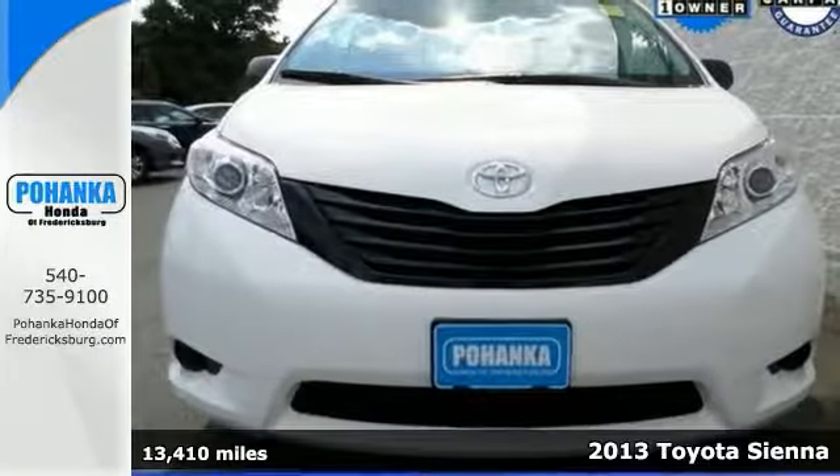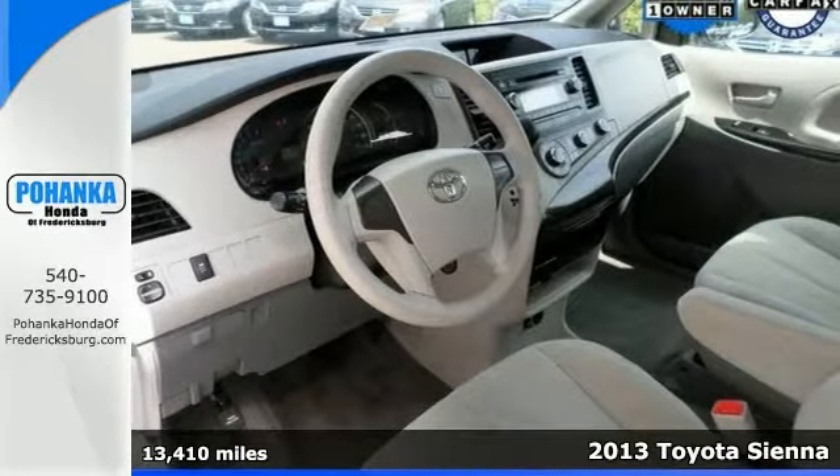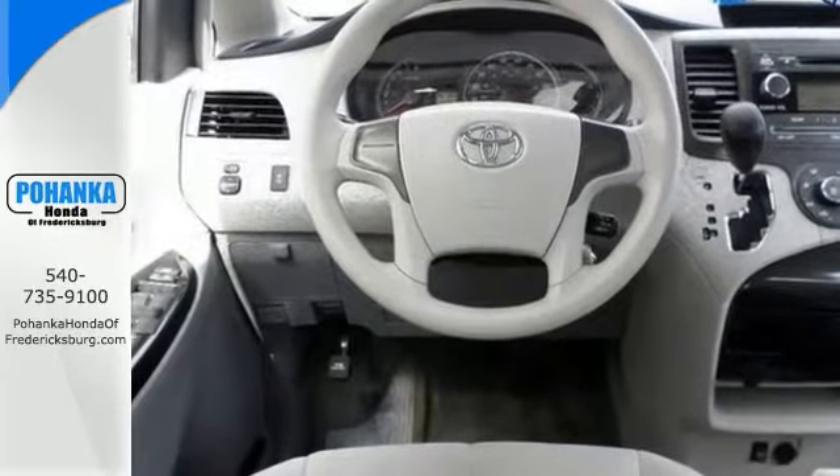If you demand the best, this great 2013 Toyota Sienna is the van for you. Climb into this terrific vehicle knowing that it will always get you where you need to go, on time, every time.